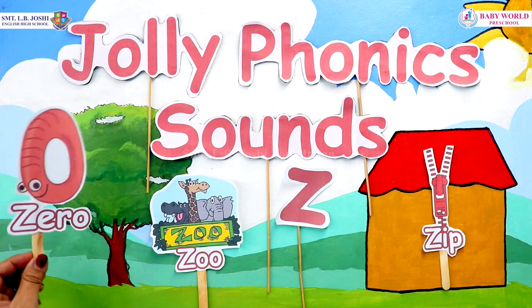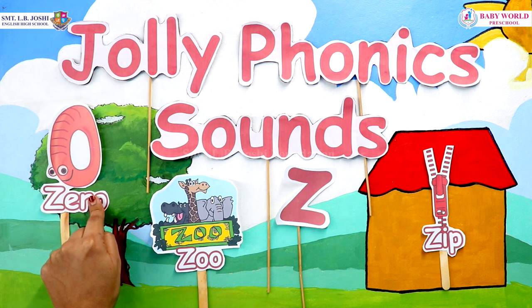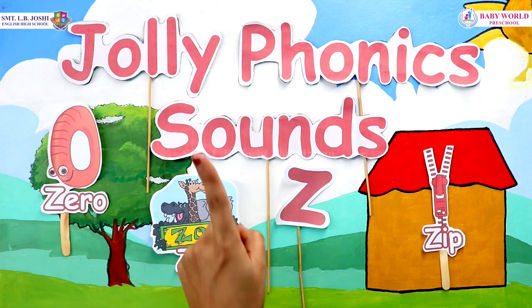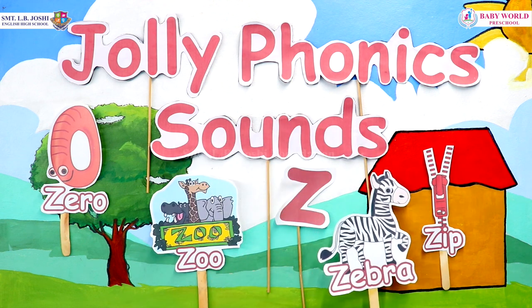Okay, this is a zero. Zero is the number that comes before number one. And this is an animal named Zebra.